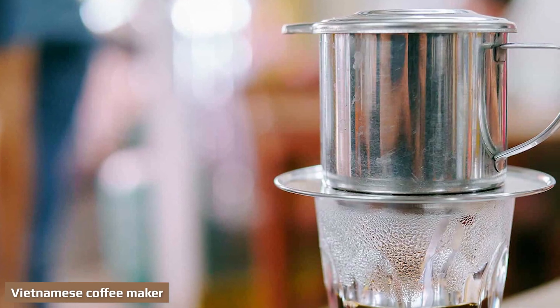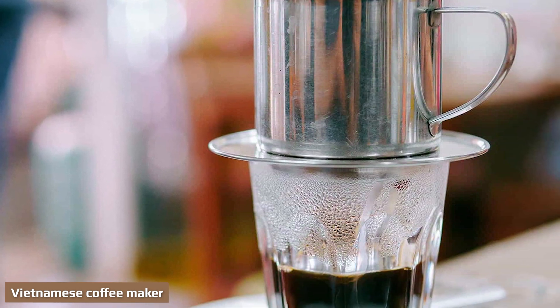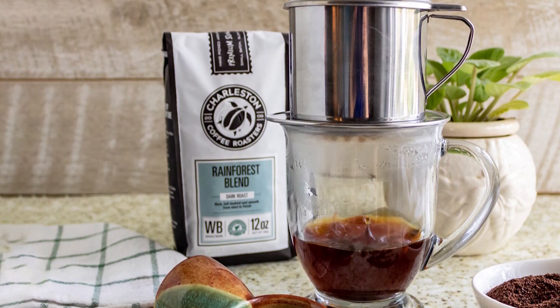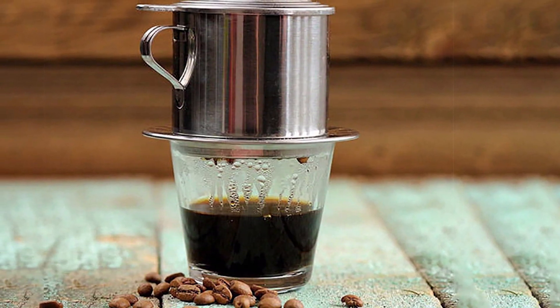Also known as a Phin, the Vietnamese drip filter is essentially just a single-cup drip filter. The small metal filter is placed on top of your cup, filled with ground coffee beans, and water is then poured through. To make a truly Vietnamese coffee, there should be condensed milk in the cup for the coffee to drip into.